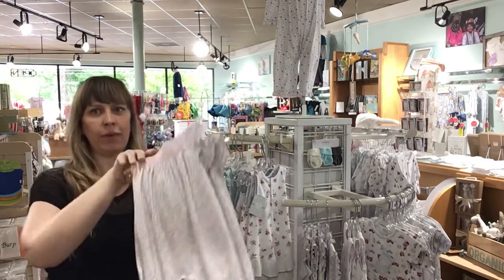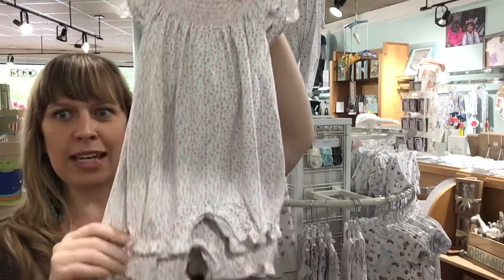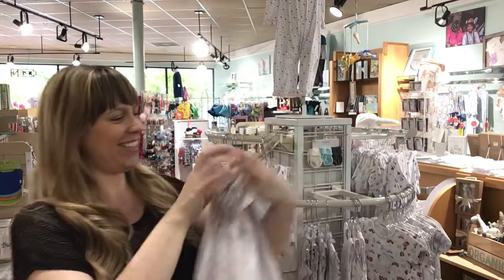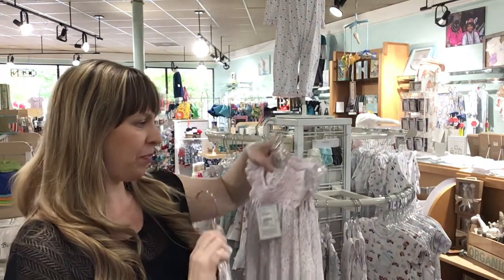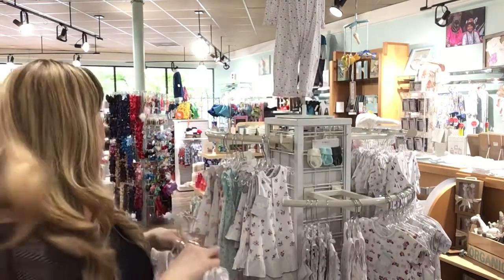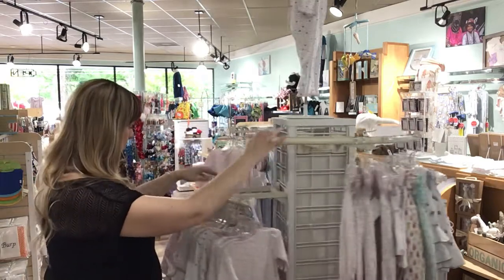Here we have a smocked pink floral flutter sleeve — look at this little shortall. Love it. 0-3, 3-6, 6-9, 9-12. Alright, so those are the super summery pieces.